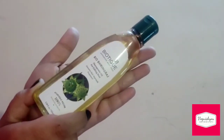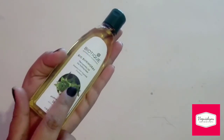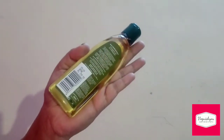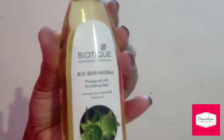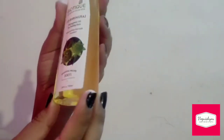Leave it on for at least half an hour and rinse well with water. It comes in a plastic bottle and retails for rupees 159. It contains 120 ml of product. I will leave the details of the product in the description box below.